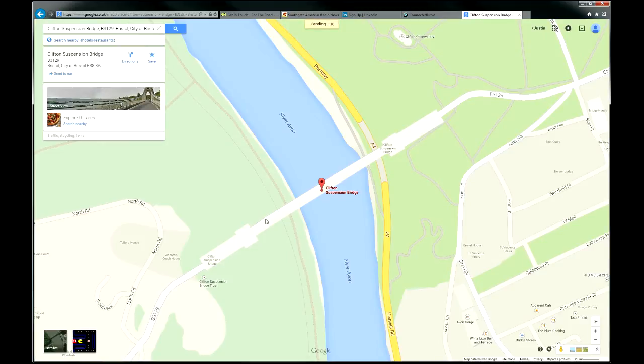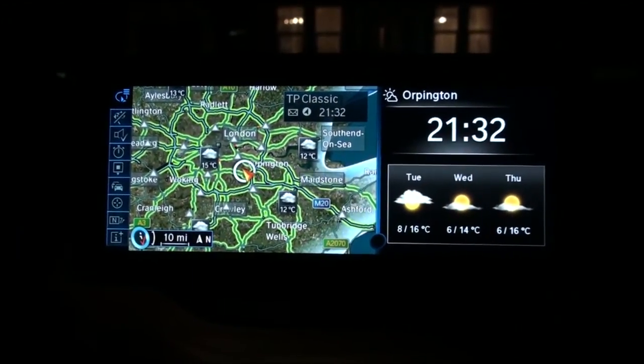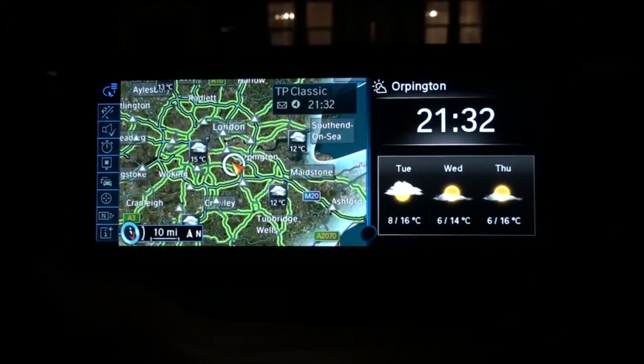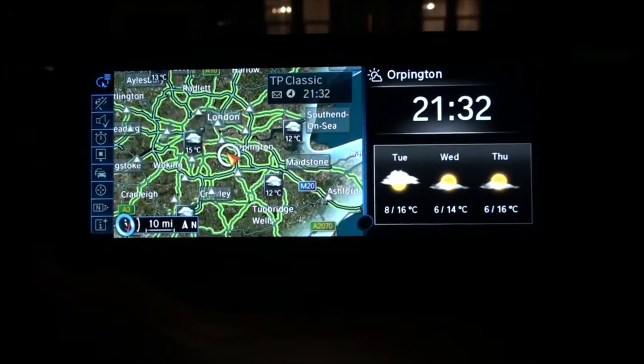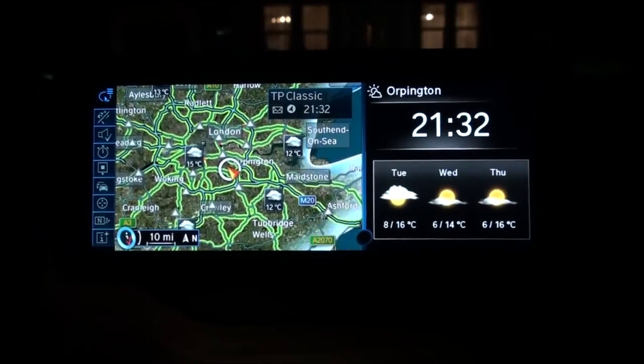Let's send that destination to the car as well — and off we go, it's as simple as that. How easy is it to program your navigator when you've got Google Maps? Having sent those two destinations to the car, now I'm going to go and sit in the car and see how we retrieve those destinations. I'm going to use the voice recognition to do that and ask to go to the messages folder.